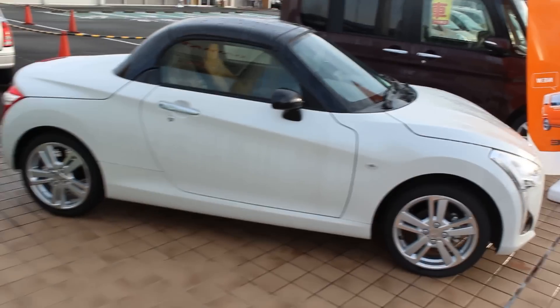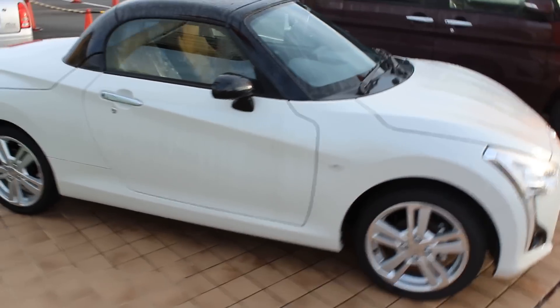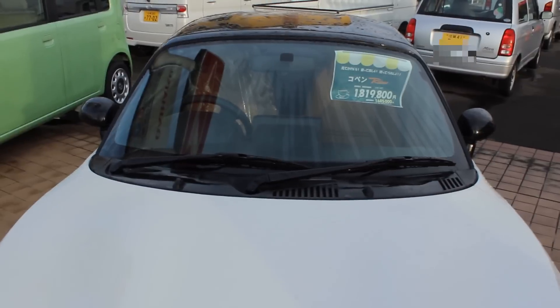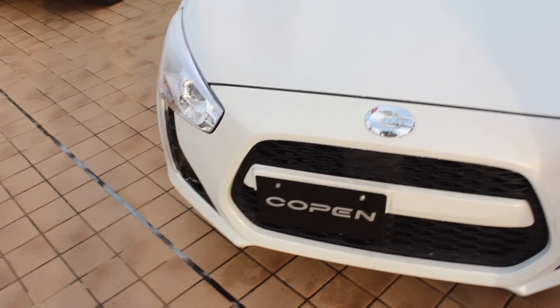So today's car is a brand spanking new Daihatsu Kopen. Now, I'm a bit confused about what the name of this car actually is because it says there 'Kopen Robe.' But I've also seen online where it's a Kopen with a K-O-P-E-N, but hey, does it even matter?